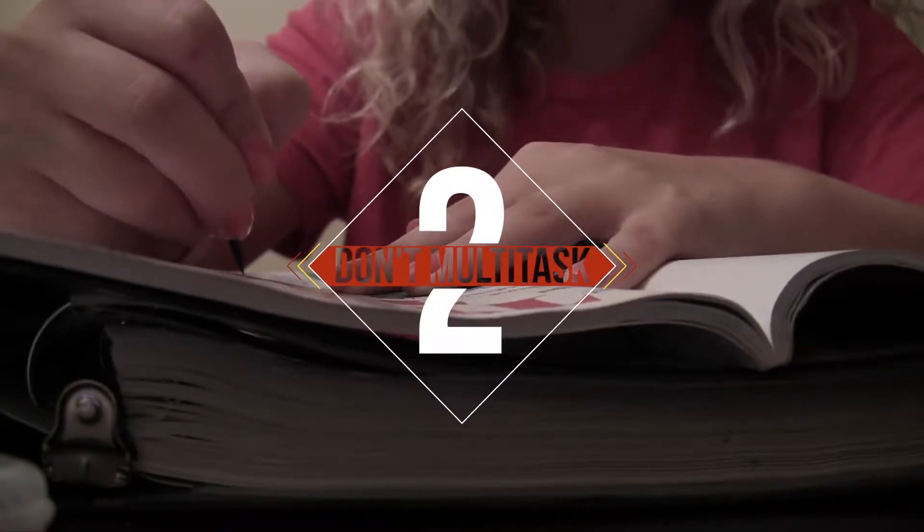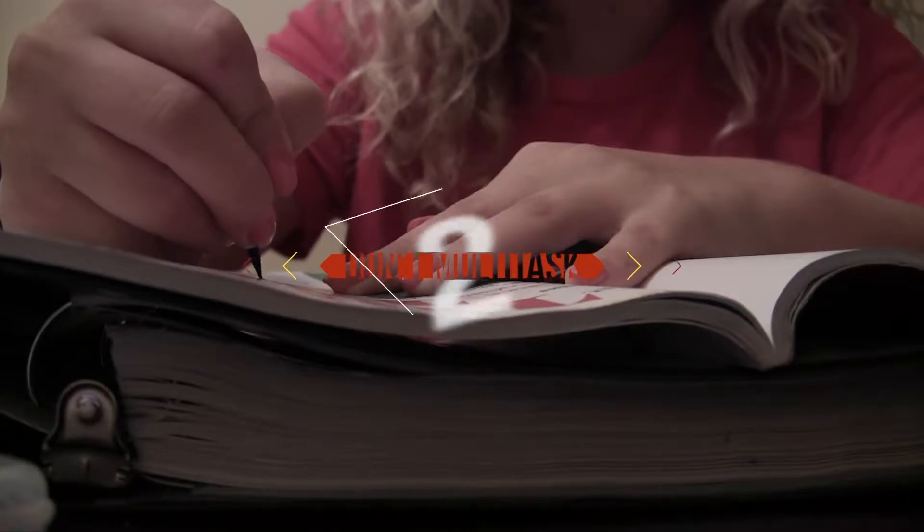Number two: don't multitask. Studies have shown that multitasking is physically impossible.